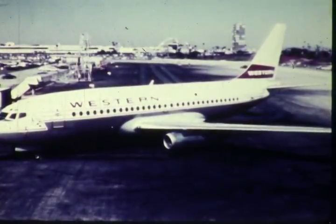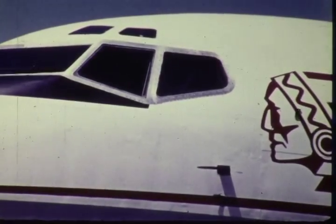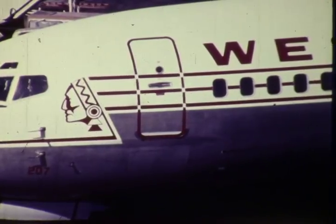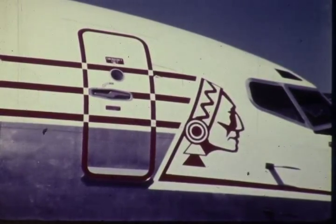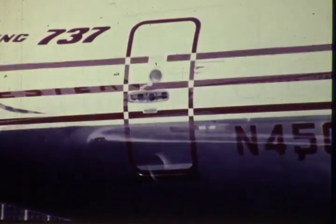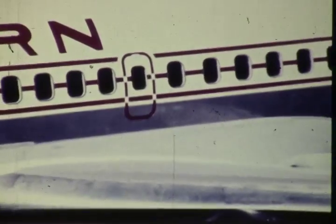Emergency exits on the 737 include two cockpit windows, one on either side; two main entry doors on the left side, one forward and one aft; two service doors on the right side, one forward, one aft; and an overwing emergency exit on either side of the airplane.